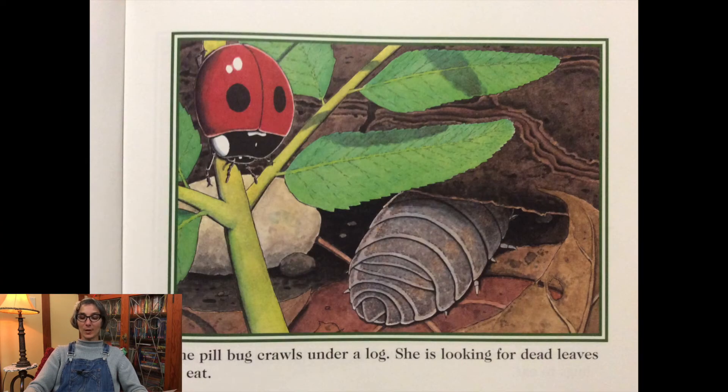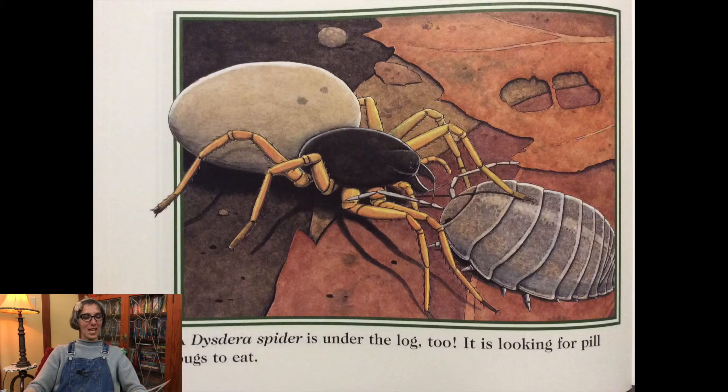The pillbug crawls under a log. She is looking for dead leaves to eat. This Dera spider is under the log too. It is looking for pillbugs to eat.